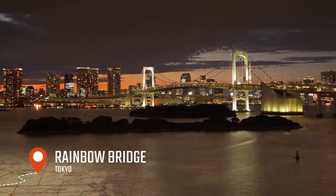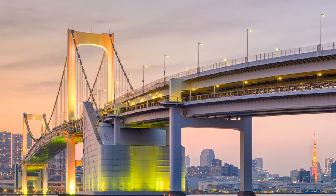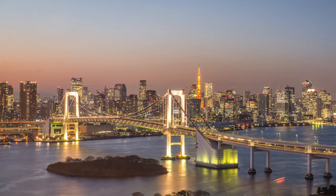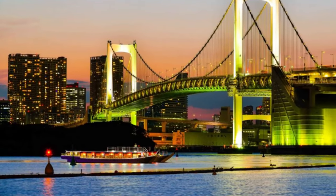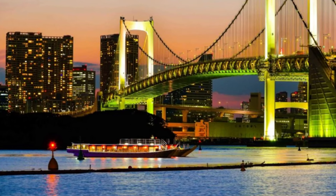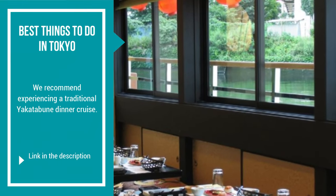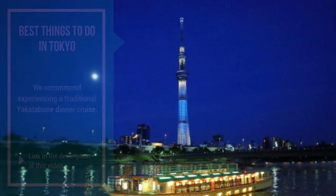In the evening, we'll take a walk along the Rainbow Bridge, a bridge spanning Tokyo Bay with a stunning view of the city. You can admire the beauty of Tokyo's skyline and enjoy a romantic stroll along the water's edge. It's one of the most recognizable landmarks in Tokyo, known for its distinctive and colorful lighting at night. One of the best ways to experience it is to take a boat tour of Tokyo Bay, which provides stunning views of both the bridge and the city skyline. We also recommend experiencing a traditional Yakatabune dinner cruise — check out the video description for details.